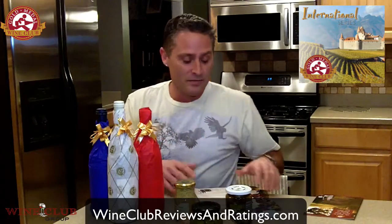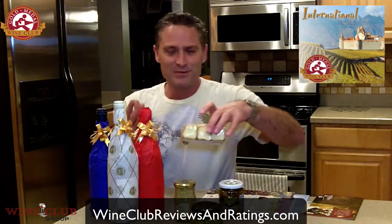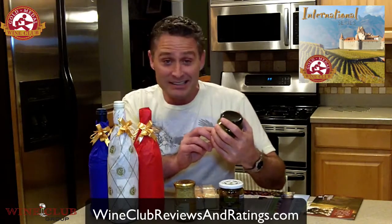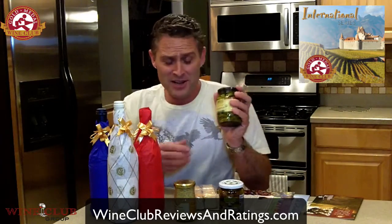I almost forgot — you can actually upgrade. This is something neat about Gold Medal Wine Club's international club. You can upgrade for about $25, so your total delivery is around $100. But you get more than just the wine from that particular region. In this case, the wines from France also came with some cornichons — tiny little pickles — extra fin, and some breads.